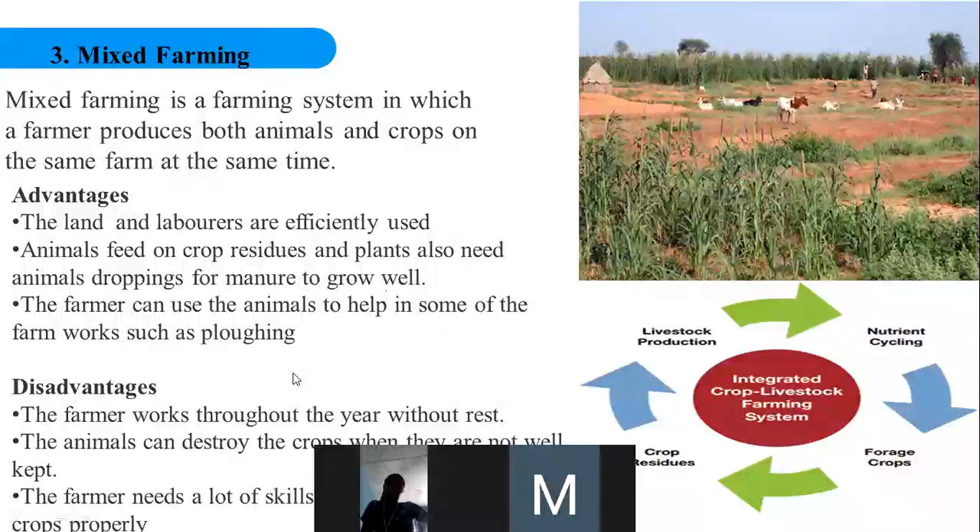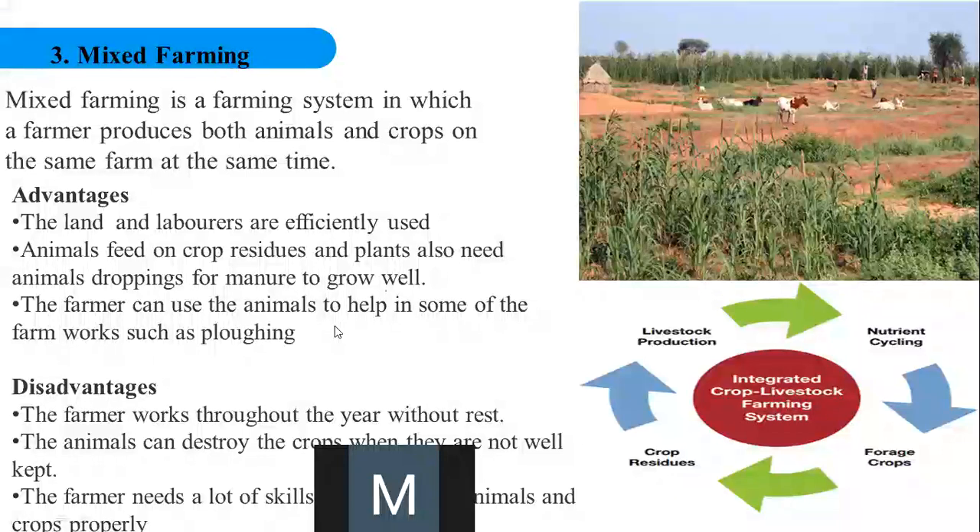The disadvantages of mixed farming: the farmer works throughout the year without rest — today on the animal farm, tomorrow on the crop farm. The animals can also destroy crops when they are not well kept. As shown in the picture, there are laborers overseeing the animals and checking them from entering the crop farm — if care is not taken, the animals will eat everything. The farmer also needs a lot of skills to handle both animals and crops properly.